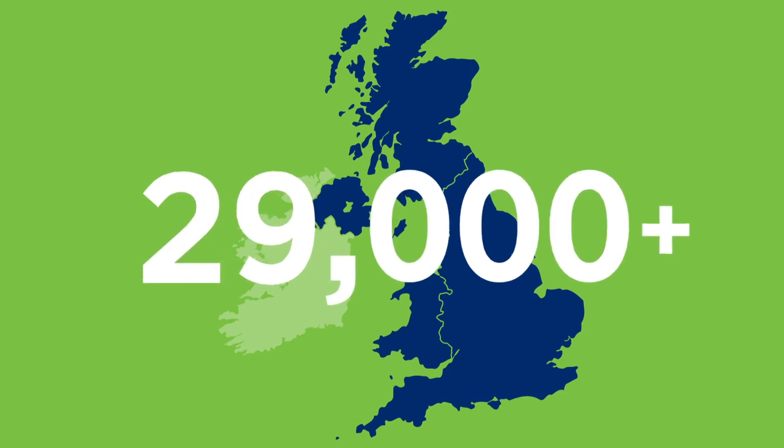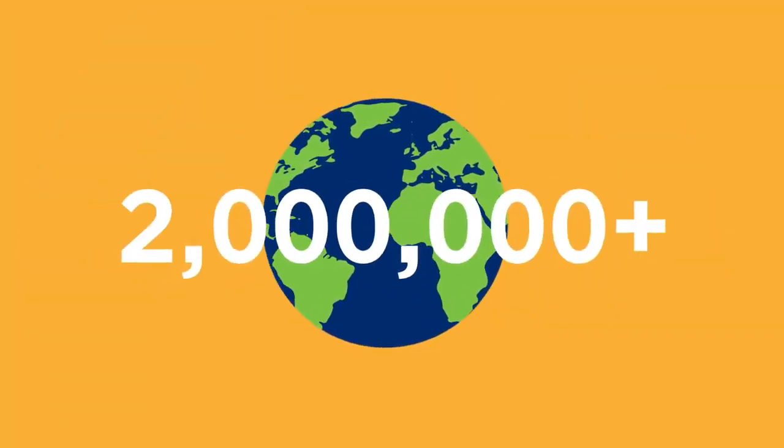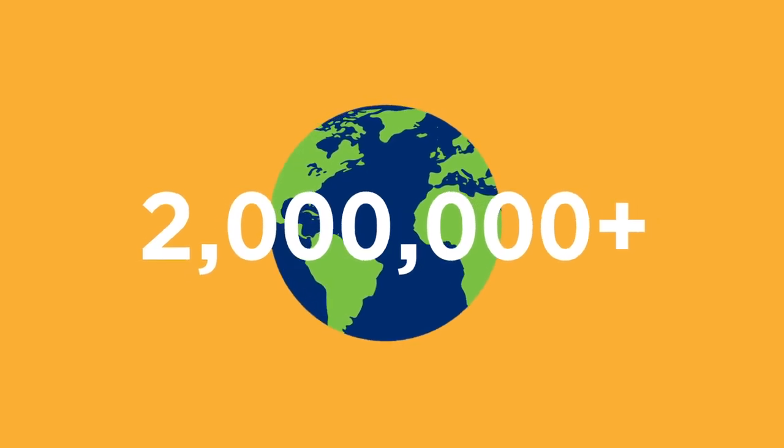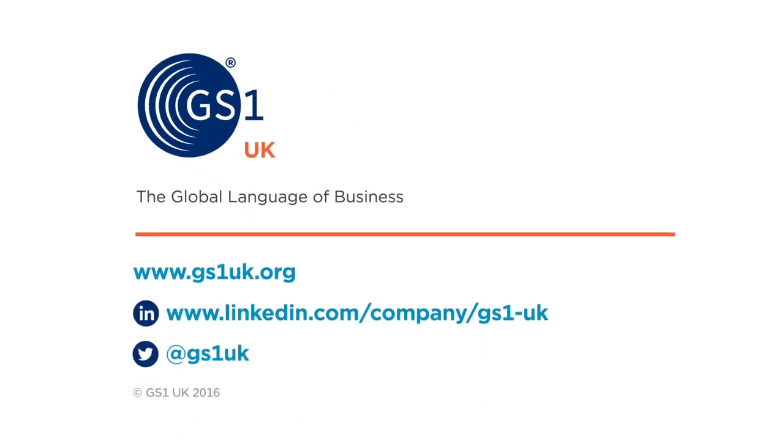Which is why over 29,000 companies in the UK, and over 2 million globally, use GS1 Standards to help make their businesses run more efficiently. To see how GS1 Standards can help your business, contact us today.